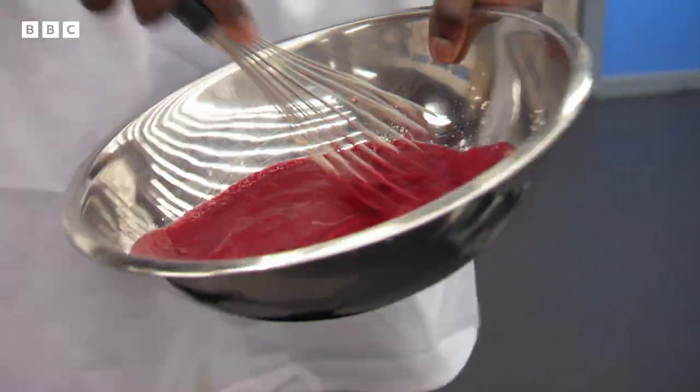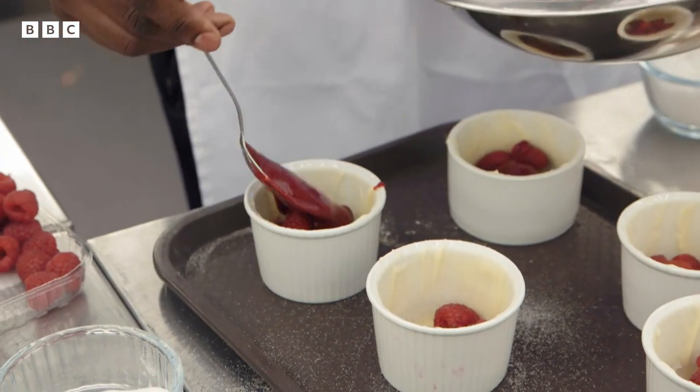Passion fruit and raspberry soufflé. If he doesn't get the mix right, if he doesn't get the temperature right, then he has got an eggy mush in a ramekin.